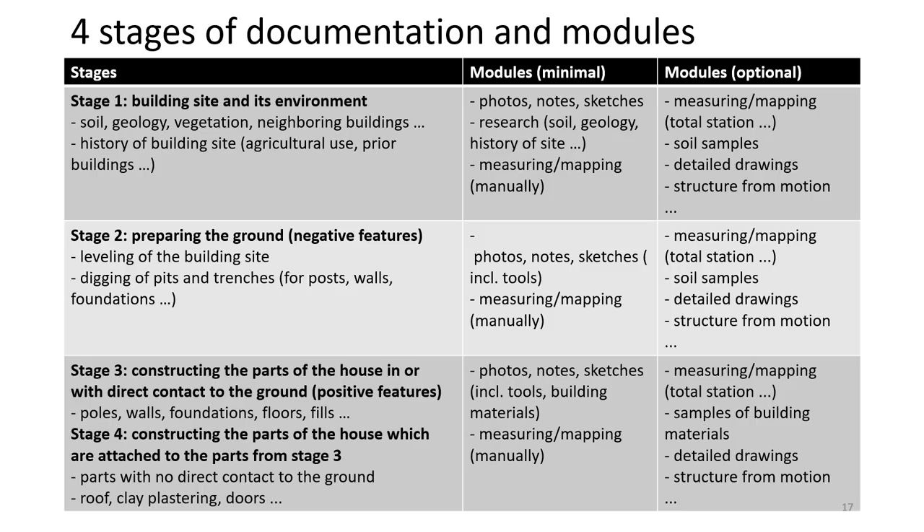For all four stages we recommend as minimal documentation: the taking of photos and notes, the production of sketches, and the manual measuring and mapping of the building site and the parts of the house already constructed. Optional modules for each stage could include measuring and mapping with, for example, a total station; the collecting of samples of soil and building material; detailed true-to-scale drawings; and 3D modeling, for example, structure from motion.